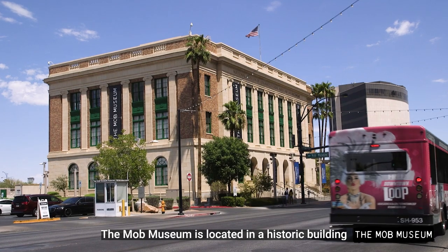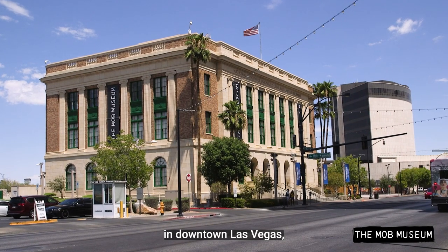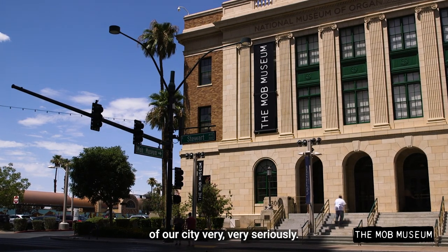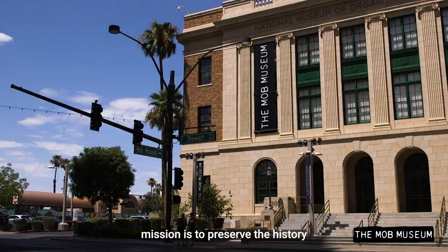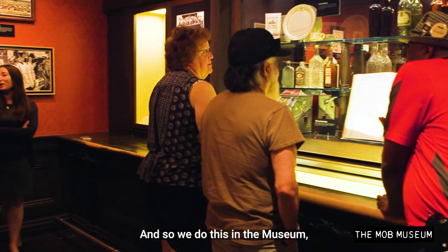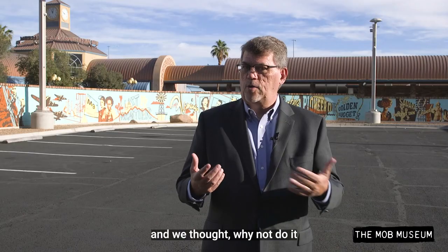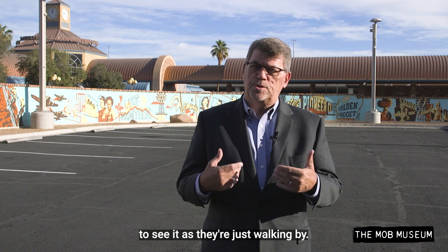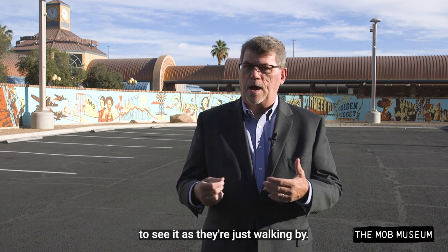The Mob Museum is located in a historic building in downtown Las Vegas, and we take our history of our city very, very seriously. Part of the Mob Museum's mission is to preserve the history of Las Vegas and to help tell that story for future generations. We do this in the museum, and we thought why not do it outside as well, where people have an opportunity to see it as they're just walking by.